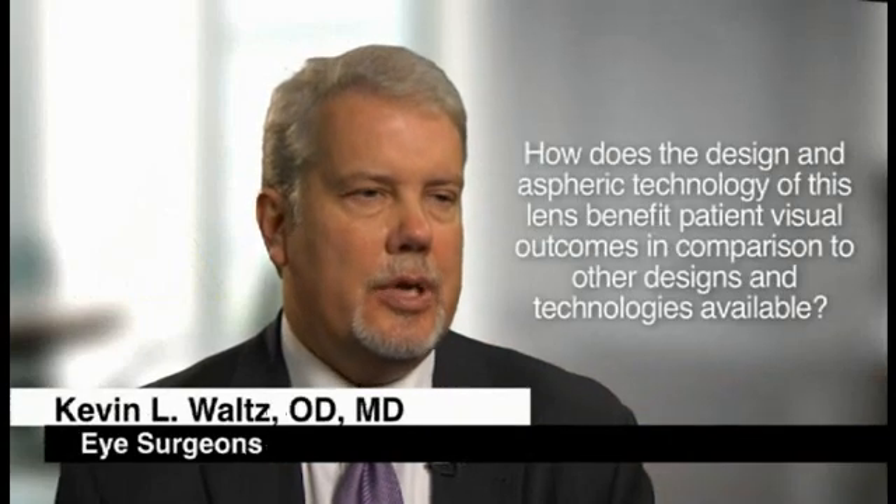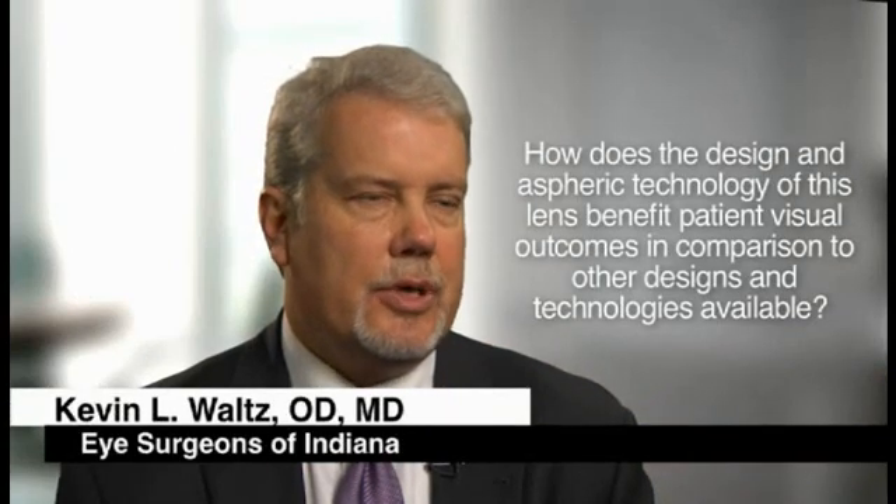I love the stability of the lens. The unique haptics make it so that it's consistently a planar implantation. There's rarely any tilt. It centers beautifully and the aspheric nature of the lens and the forgiving nature of the lens makes it consistently centered along the optical axis, and I think that gives the patient a better result.